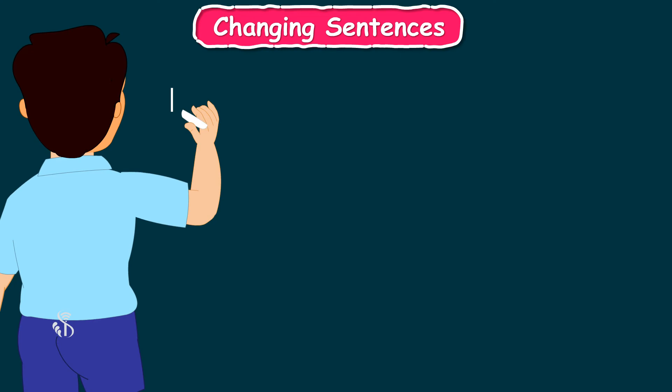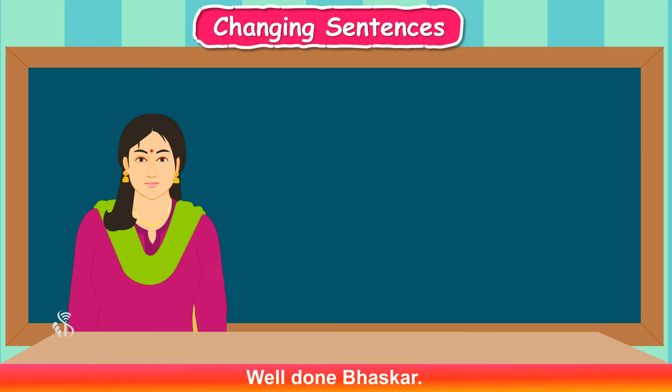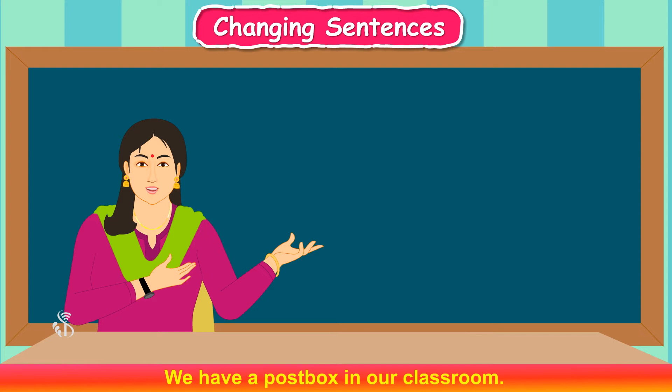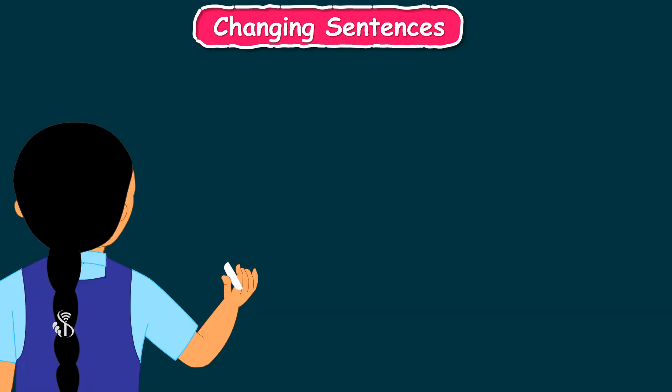The next sentence is: Don't touch my sheep. Ma'am, I will try to change this. Don't touch my sheep. Don't touch my hair. Don't touch her hair. Don't comb her hair. Well done, Bhaska!